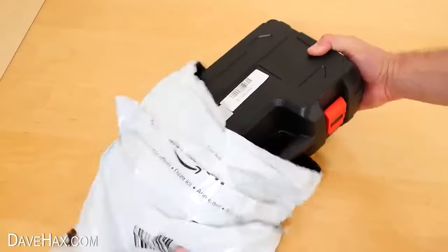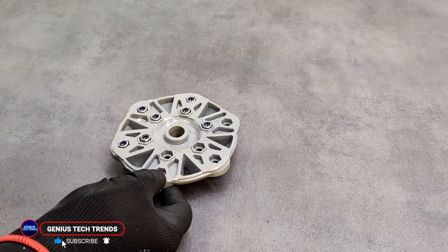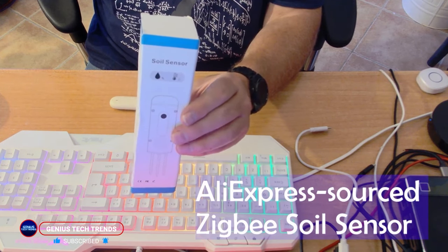So there you have your must-have gardening gadgets for the next growing season. What are your favorites? Do you use something that didn't make the list? Let us know in the comments, and thanks for watching.